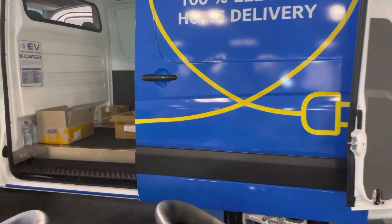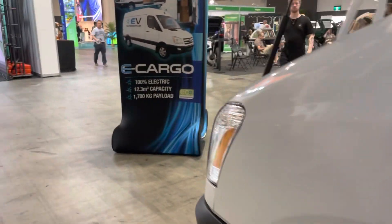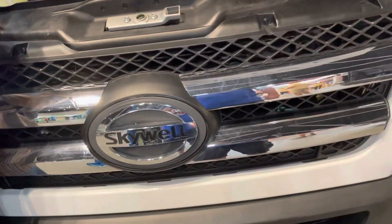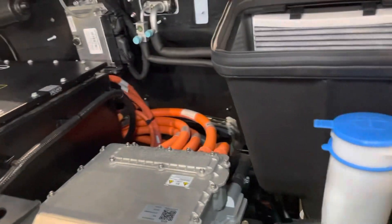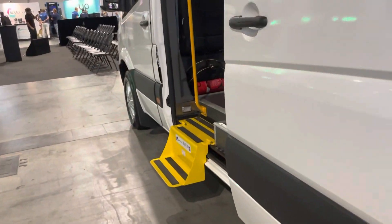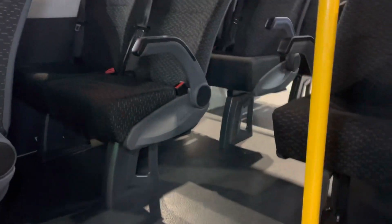The home delivery van, which is of course all electric as well — quite a common van on the roads of Australia, this type of van. And this is the Skywell there at the front, and you can see there the inside of the actual electrical setup.